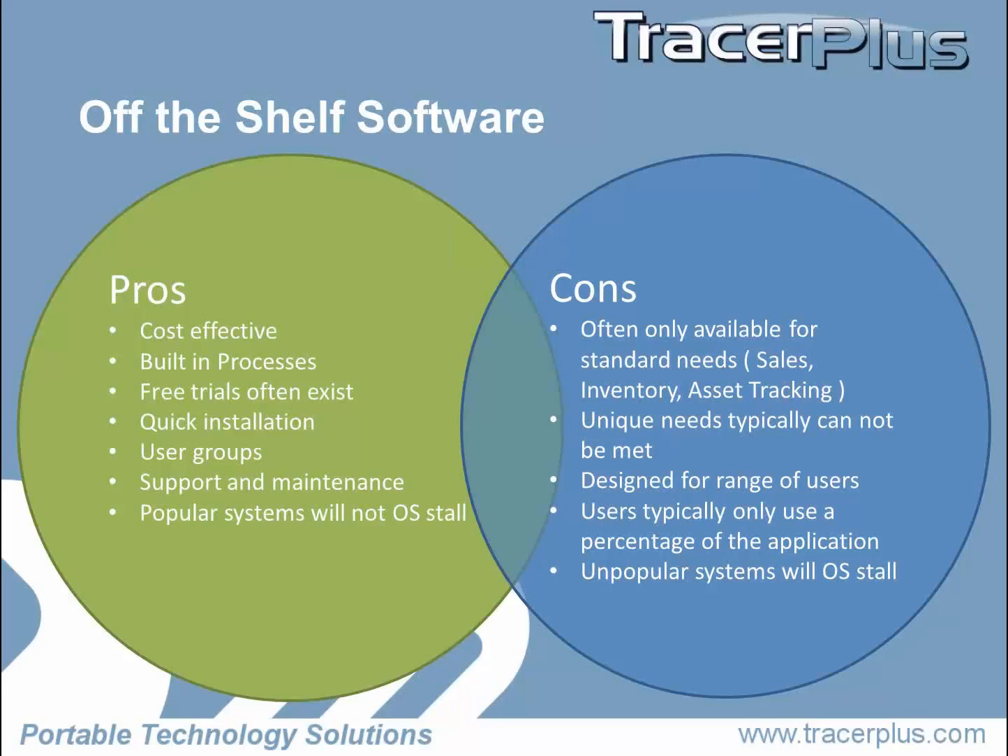Another thing we hear quite a bit is: I don't want to get an off-the-shelf software because this thing is a beast and I only need to do this one thing. I'm going to use 5% of this application, and the rest is just going to sit there unused. And what if they decide that 5% is not their core part of their application and don't develop it? Unpopular systems are just not going to go anywhere, so you're betting on a system that may not last.